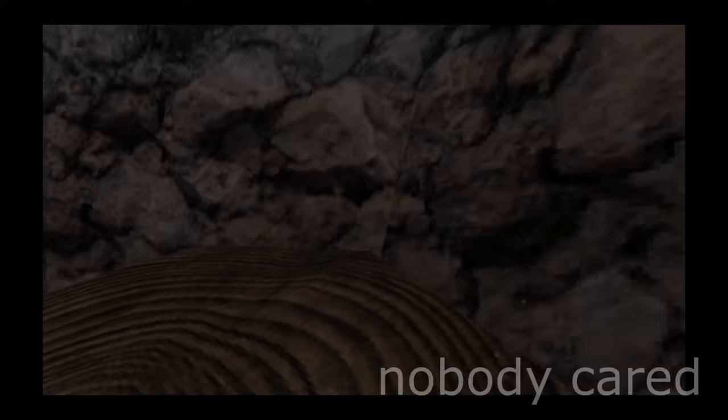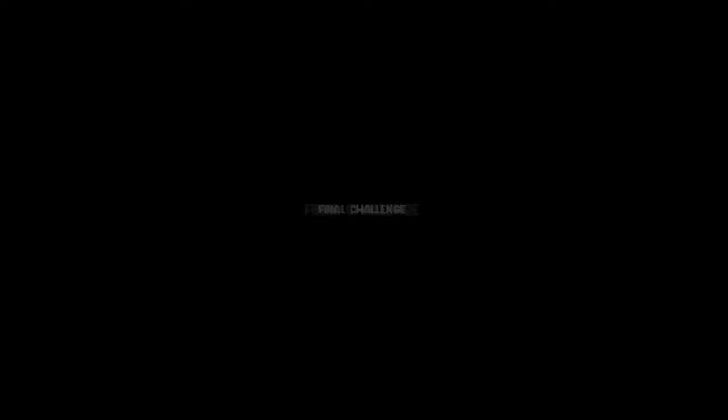Myth number ten: do people think I'm cheating if I have long arms? Does anybody want to do scrims? Wait, look at the TV. I think we should call that a myth busted. Now let's get on to the final challenge.